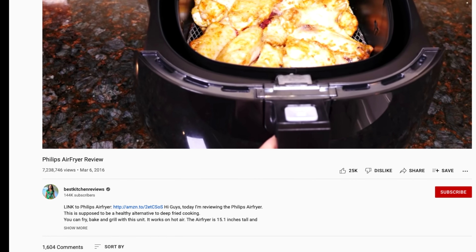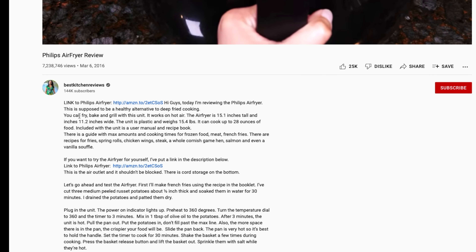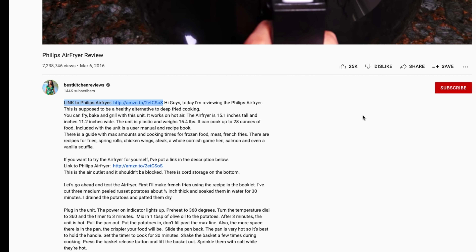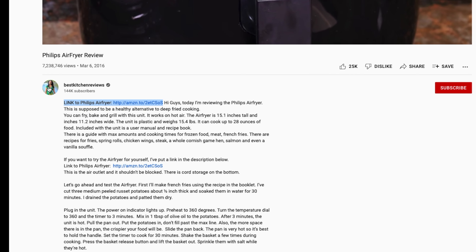If you want to buy any of the products seen in this video, I'll put links to them right below in the description section. Reviews of all the products in this video are also in the description section. Those are all my picks and I hope you found this video useful. If you have any questions or comments, leave them down below.